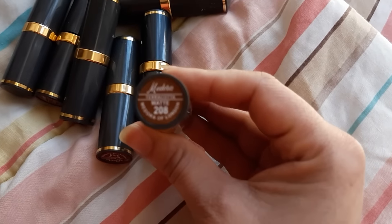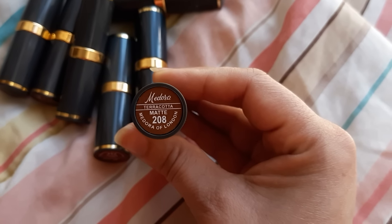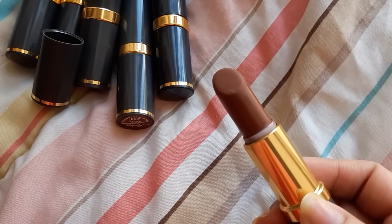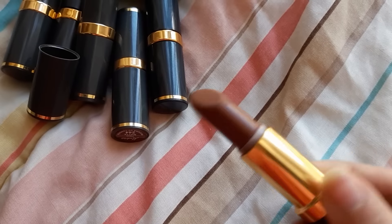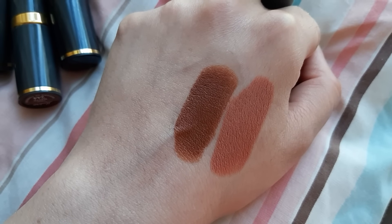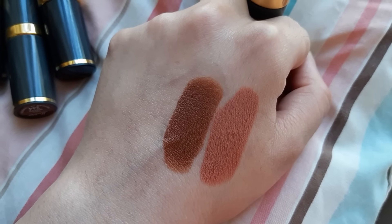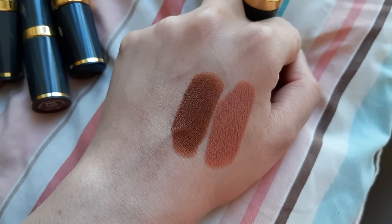Next lipstick is Terracotta. Terracotta Medora matte finish 208 — it looks like a brown color. It is fantastic. You can buy it. This is Terracotta Medora.